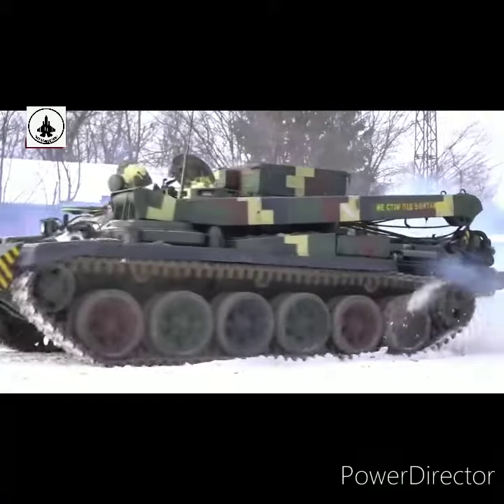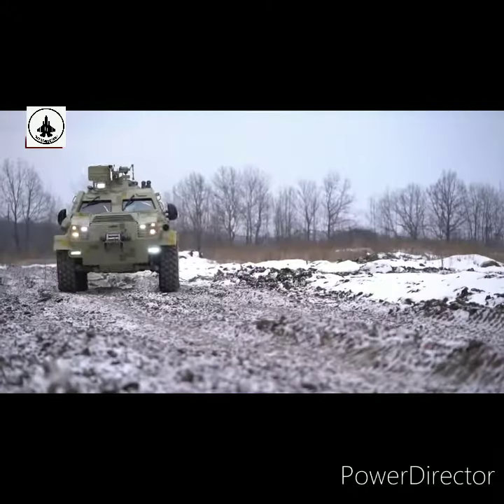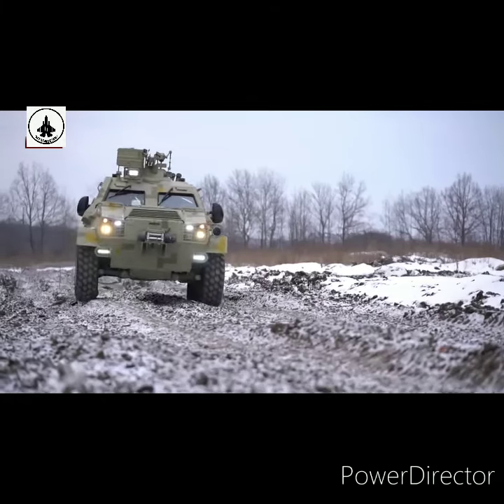Combat vehicles are just one of the areas of work for Ukrainian specialists. They also make light armored vehicles for special units.